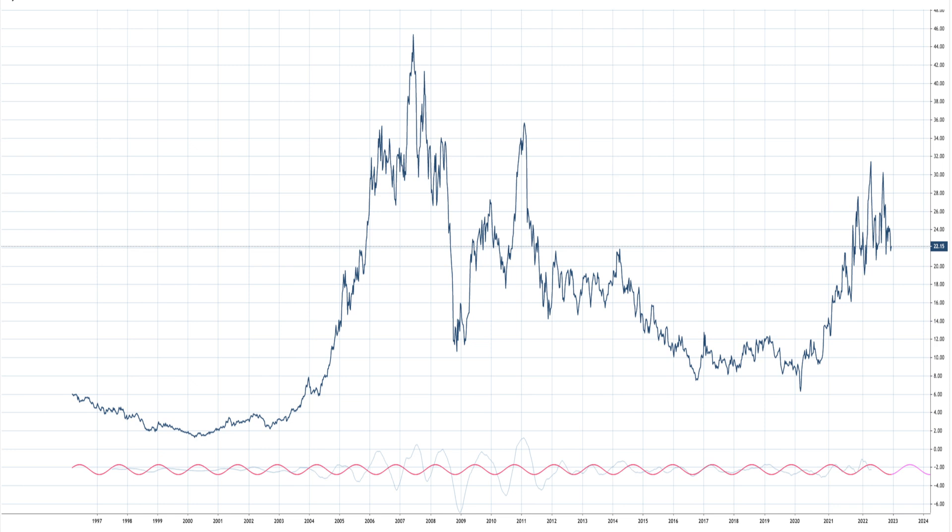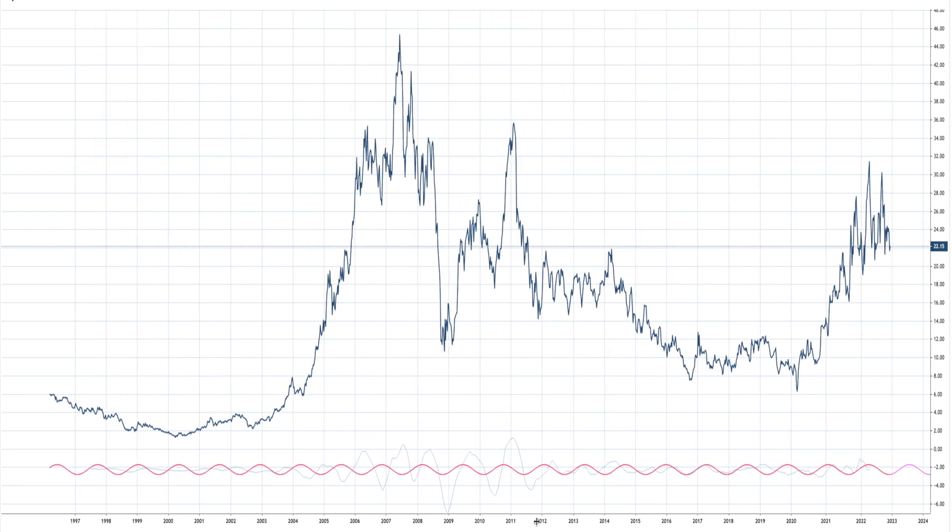Hey guys, today is Wednesday, December the 14th. I wanted to do an educational video in regards to cycles — something about backtesting. Something that I've observed doing these cycles and I just wanted to share with you. These are the things that you need to come across, and if you haven't, these are the kind of things you need to think about when you're doing research. So without any further delay, let's get into it.